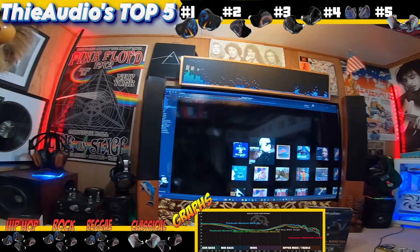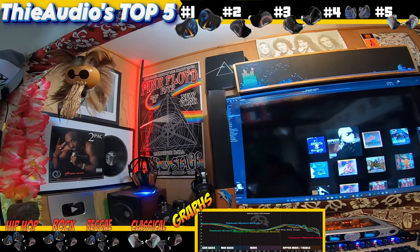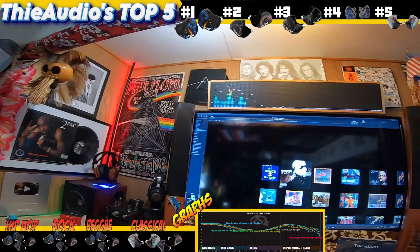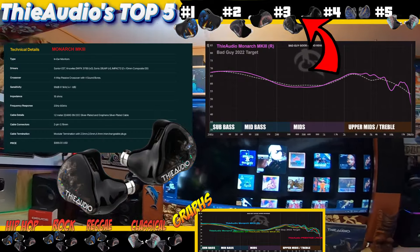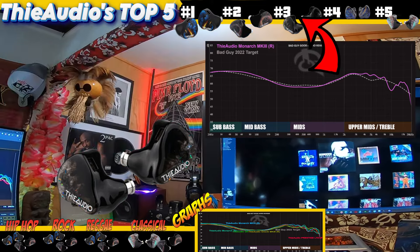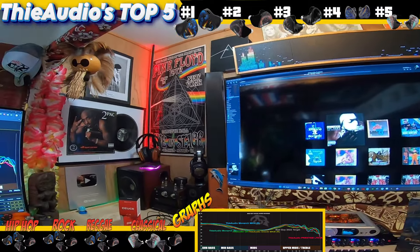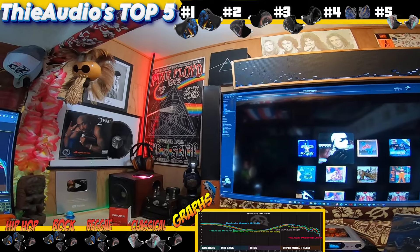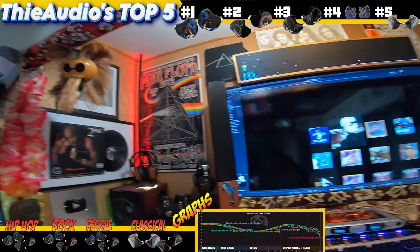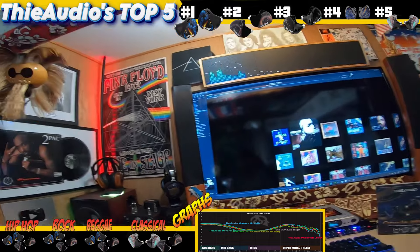The next one — number three — would be the Monarch Mk3. The original Monarch is also on this list. The Monarch Mk3 is like the ultimate version of that type of tuning — they gave it just enough mid-bass to really take care of my library and not really deviate too much from the Monarch series. They all are kind of similar, slightly different, the most difference being in the mid-bass. I think the best version is the Mk3. Number four would be the one that's on the table right here, which is the Oracle Mk3.